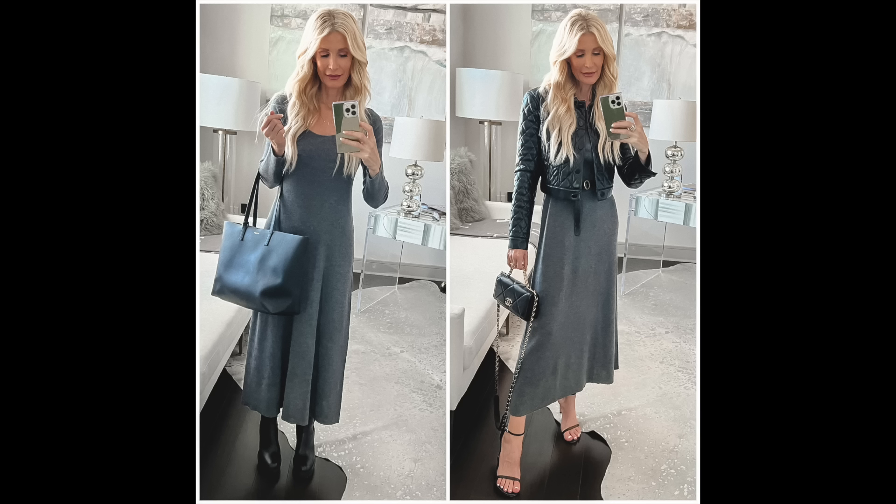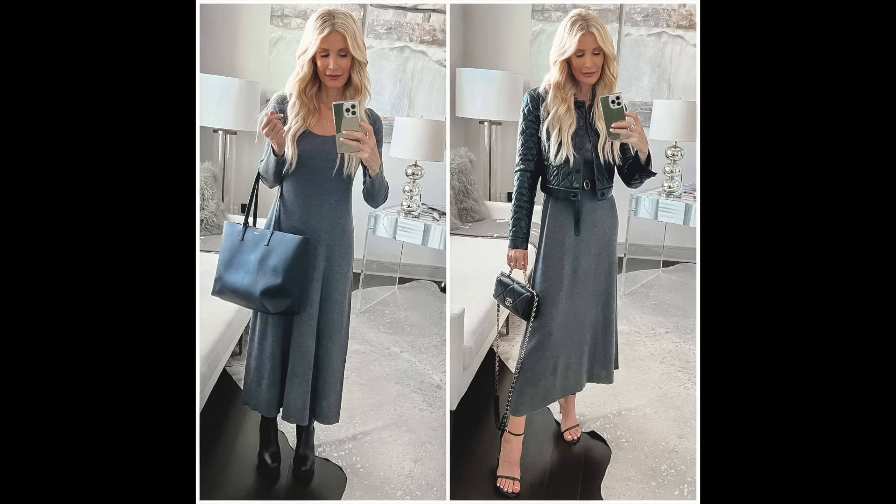Style mistake number four is choosing clothes that are too big. As we age we may gain a little weight — that's completely normal — but wearing oversized clothes to hide that weight actually makes you look bigger than you really are. This gray dress from Lily Silk is a little too big on me without a belt. The material is so soft, wrinkle free, ribbed, and looks way more expensive than it is. The frumpy way to wear it: unbelted, with the large handbag and chunky black boots.